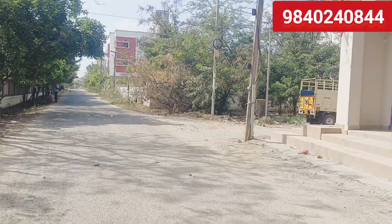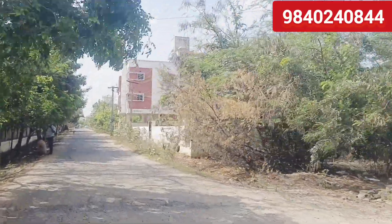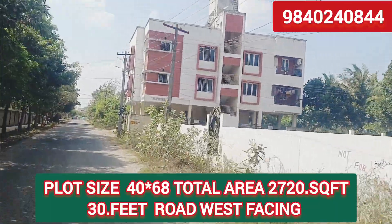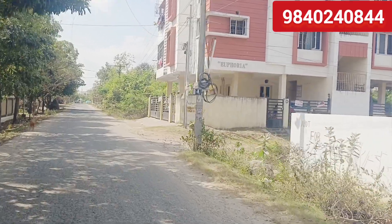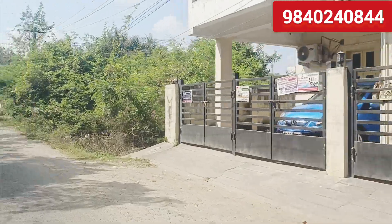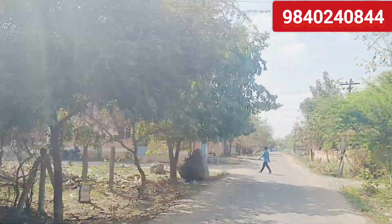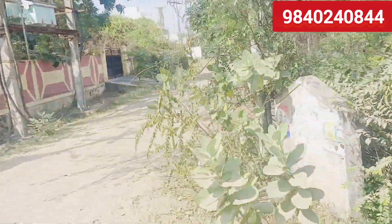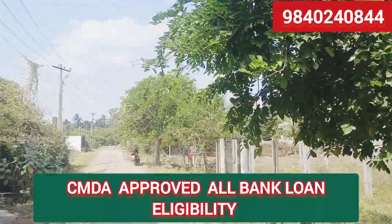We are going to go to the other side of the entrance. In front of the old house, we are going to go to the other side of the apartment. Let's go back and look at this from the other side. We are going to get the property from the other side.